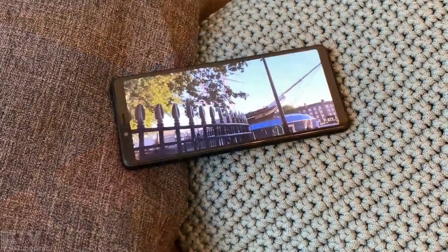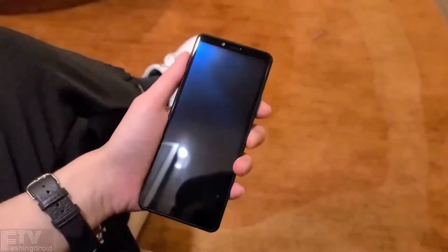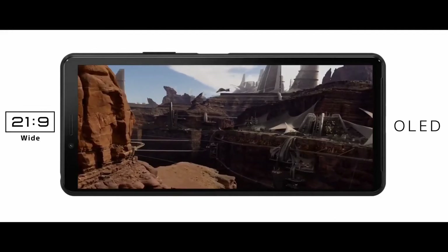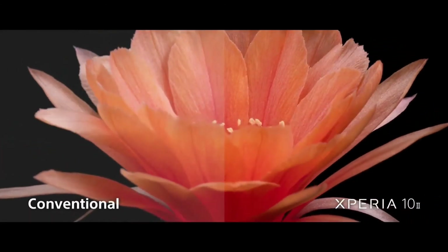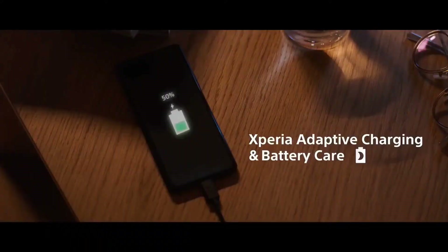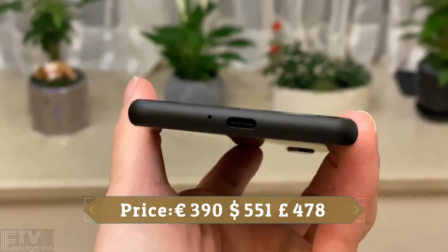Pictures taken with the camera deliver decent results with vivid color and amazing detail. Both telephoto and ultra-wide-angle lenses are welcome additions on Sony's latest mid-ranger. On the front, there's a single 8MP camera for selfies — don't judge it by its megapixel count, as it's a solid performer. The device is powered by a 3600mAh battery with 18W fast charging support.